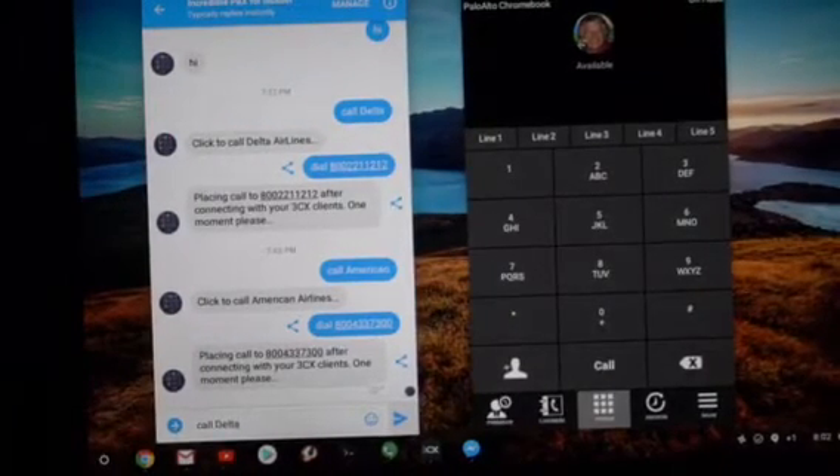This is a quick demo of a Google Chromebook running Facebook Messenger and the 3CX phone client. Pure Wi-Fi, no telephone, and what we're going to do is make a call from Facebook Messenger and use the 3CX client to communicate with the destination, which in this case is Delta Airlines.